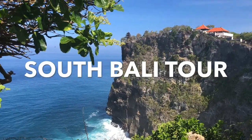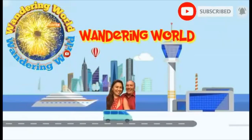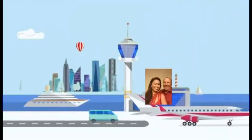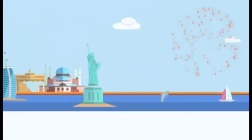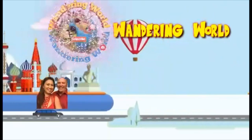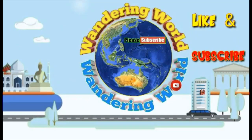Welcome to South Valley Tour. Welcome to our channel. We're sitting here at the hotel waiting for the driver to show up to start off on our South Valley Tour. And now we are going to do our South Valley Tour.